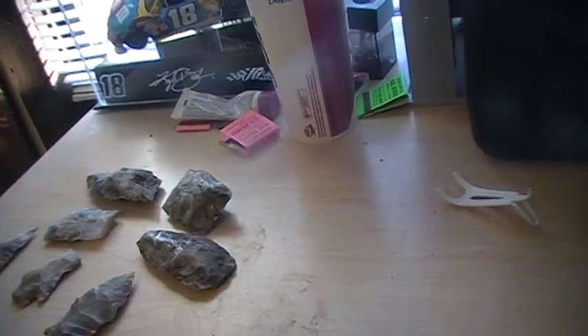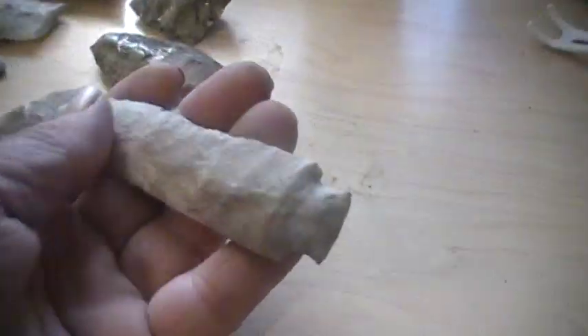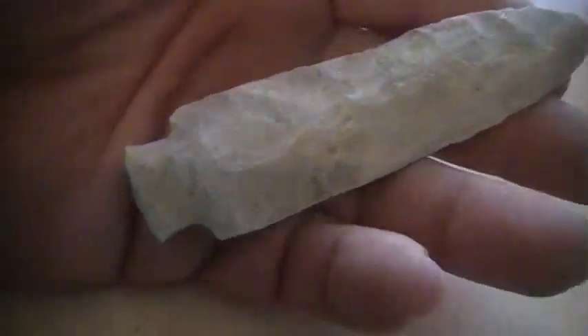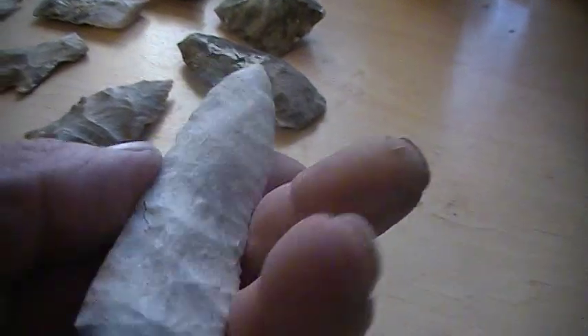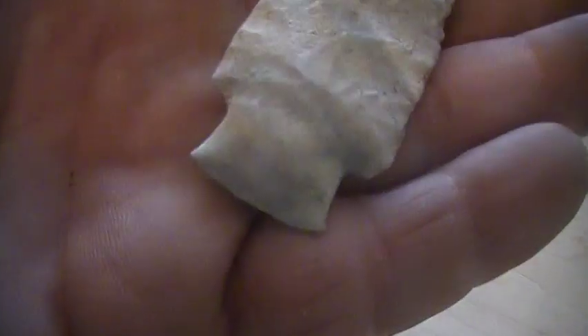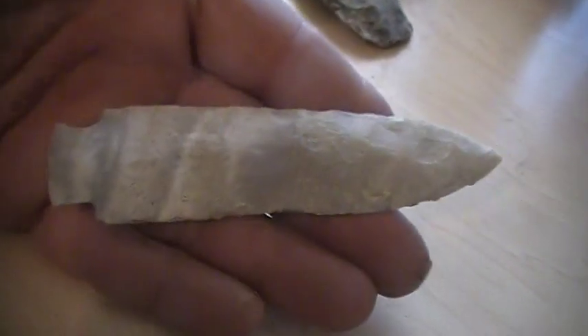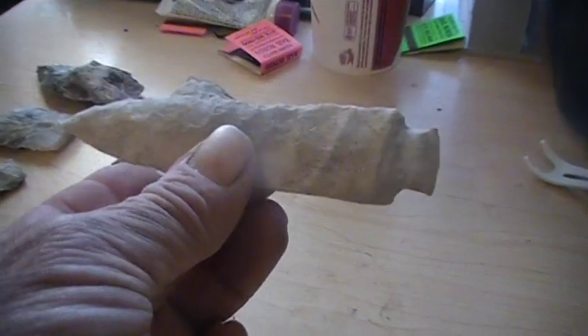My buddy Rudy said, did you check out in your car and see what I left you? Here's what he left me. Remember me pulling him out of the ground last week and he didn't have no base on him? That's pretty neat — at least I got one point for the day.